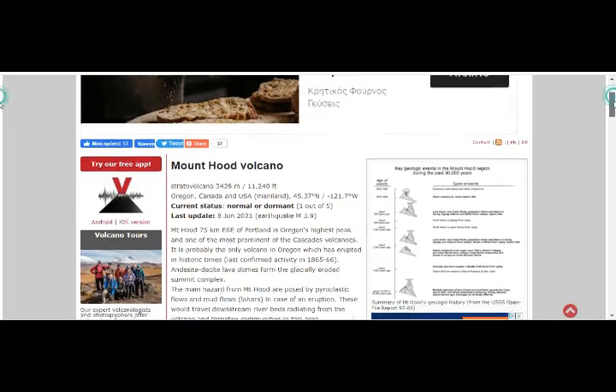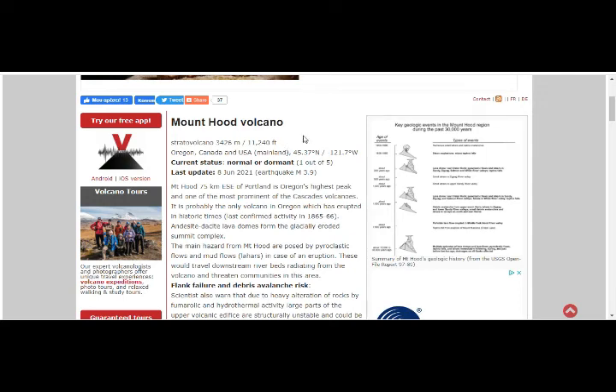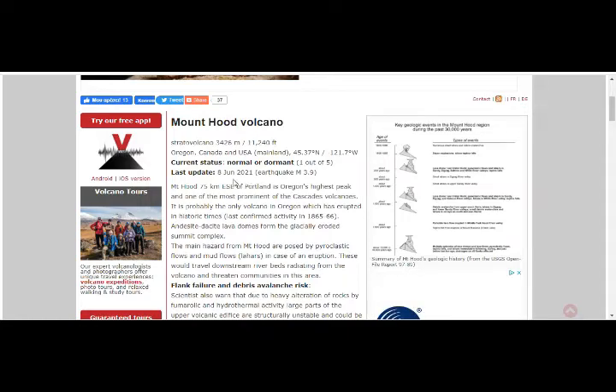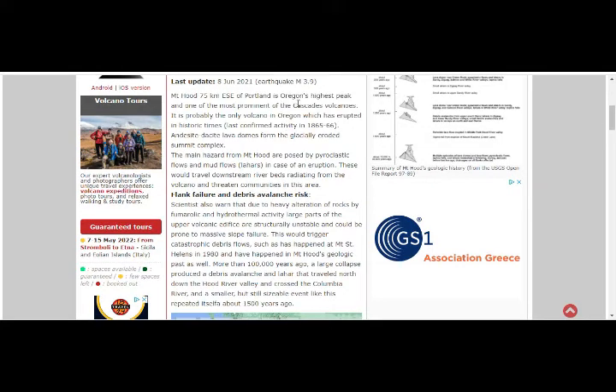Mount Hood stands at approximately 11,200 feet. Current status: normal, one out of five. The last update noted a 3.9 earthquake. It's Oregon's highest peak and one of the most prominent Cascade volcanoes — probably the only volcano in Oregon to have erupted in historic times. Last confirmed activity was 1865 to 1866. Recent earthquakes include an October 31st magnitude 0.7 at 5 miles depth, an October 27th magnitude 2.4 at 14 miles depth, and an October 25th magnitude 1.1 at 0.4 miles depth.